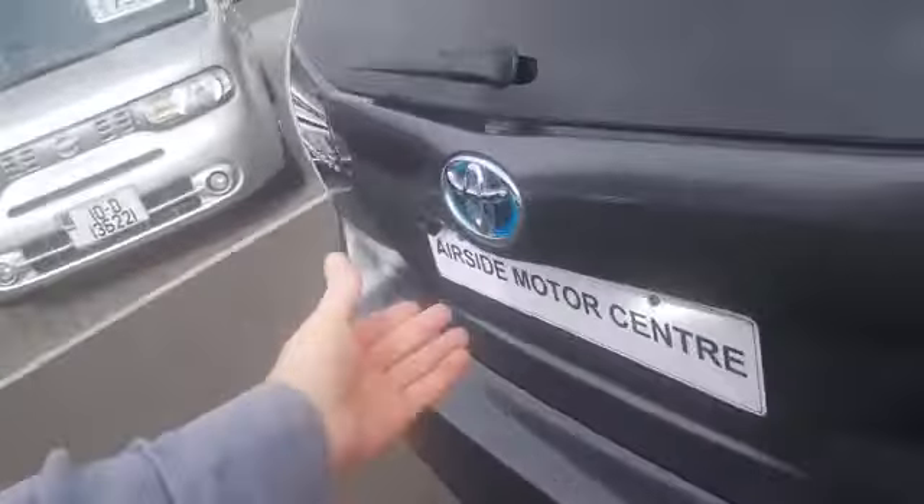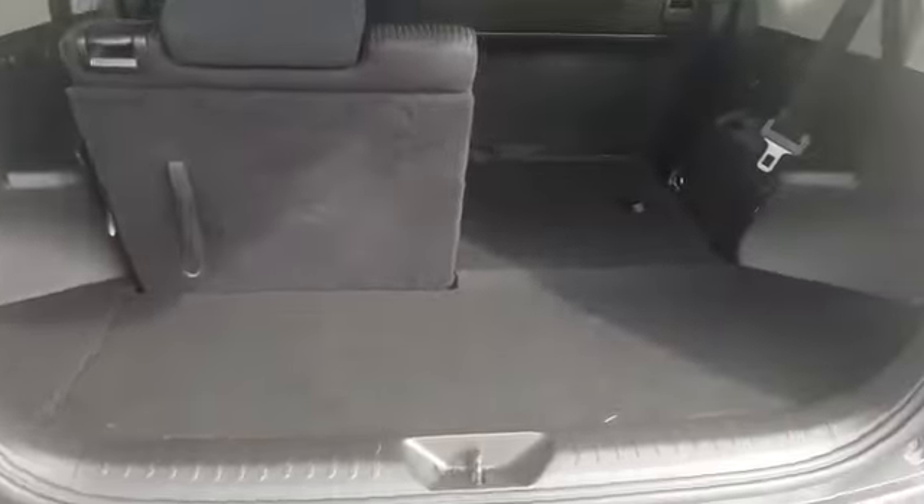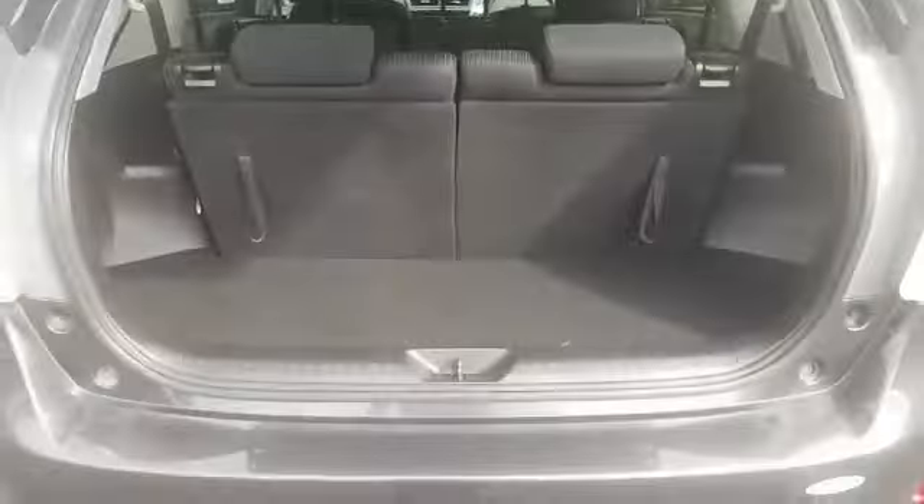Let me show you inside the boot. When you're using the boot with the seats down you have a good bit of space. You also still have five seats, and if you want to have six and seven passengers, there's six — and now you have seven. You have a bit of storage under here, and you also have a spare wheel.